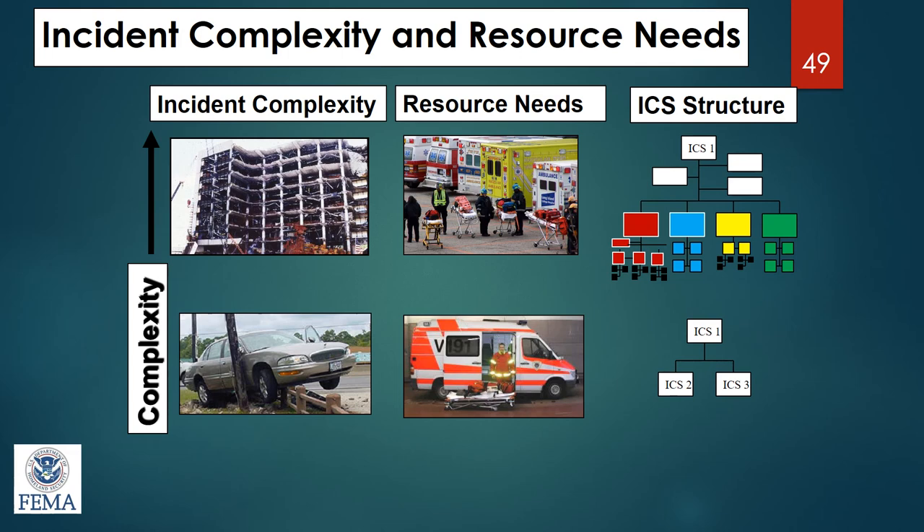Looking at incident complexity visually: a very complex incident needs lots of resources and will fill all different positions on the incident command chart, whereas a smaller, less complex incident doesn't need nearly the resources or positions.